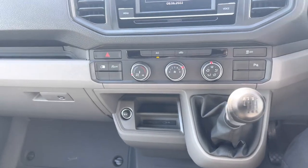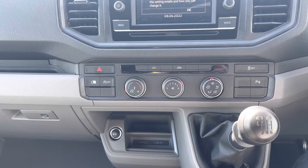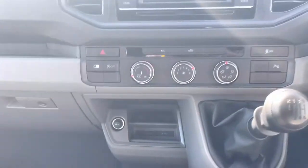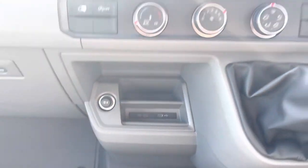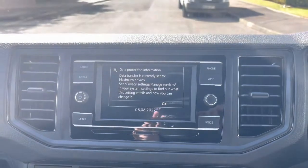Moving over into the centre we can take a closer look at the climate control system. It does come with AC. Below that there's a 12 volt charging socket as well as two USB-C chargers.